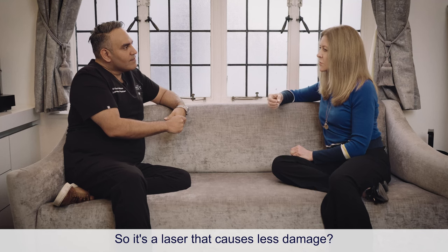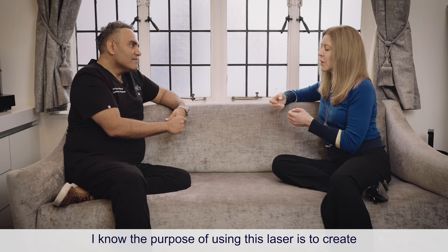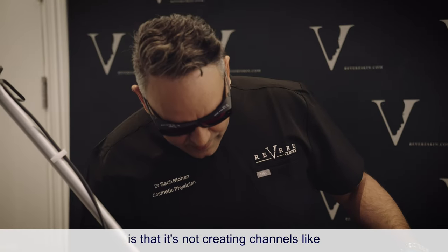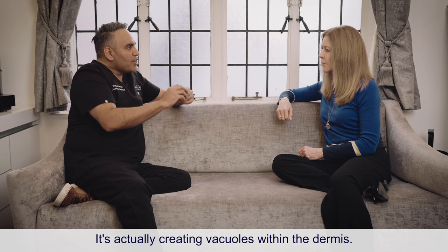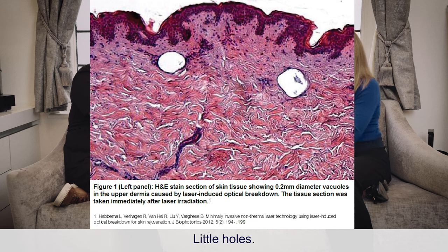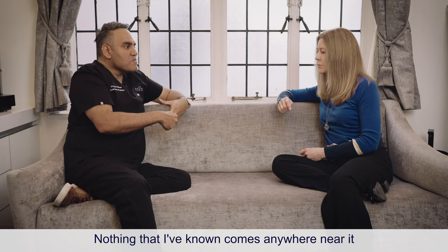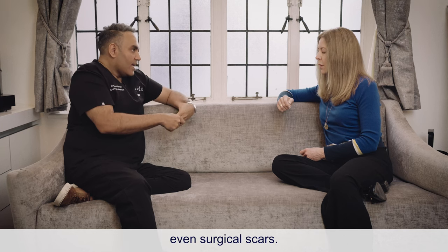So it's a laser that causes far less damage. The purpose of using this laser is to create four million tiny channels into the skin. What's actually happening is that it's not creating channels like a fractionated laser or microneedling would — it's actually creating vacuoles within the dermis, little spherical holes. Where it comes into its own is also in the treatment of scars — atrophic scars, acne scars, even surgical scars.